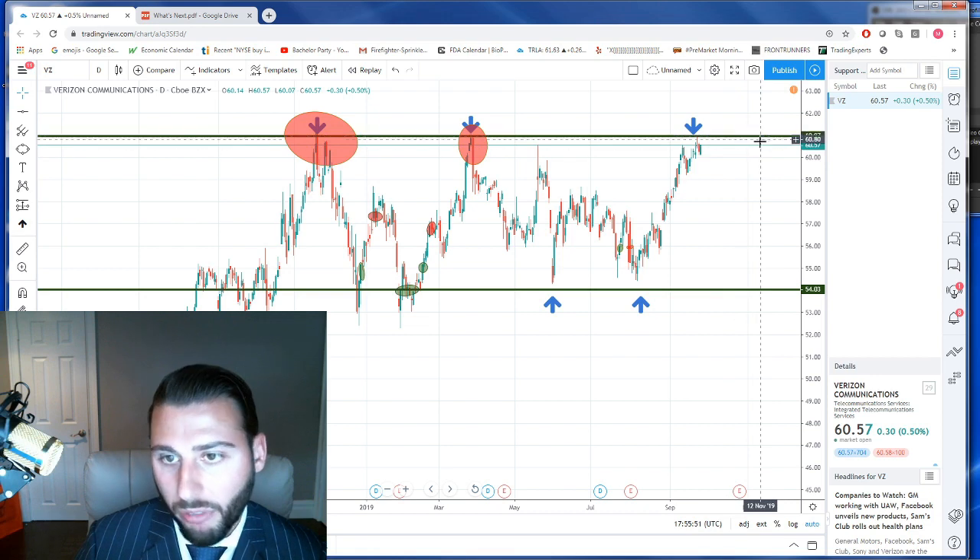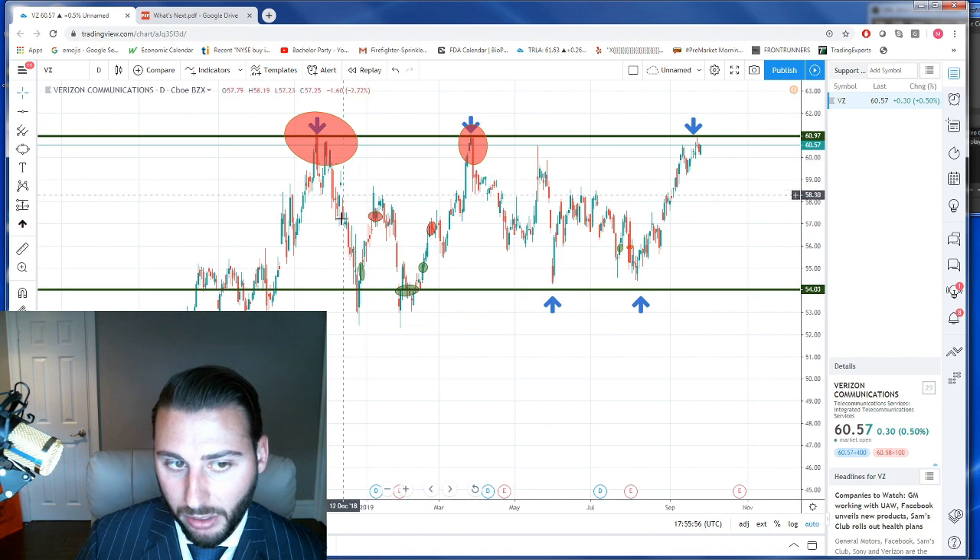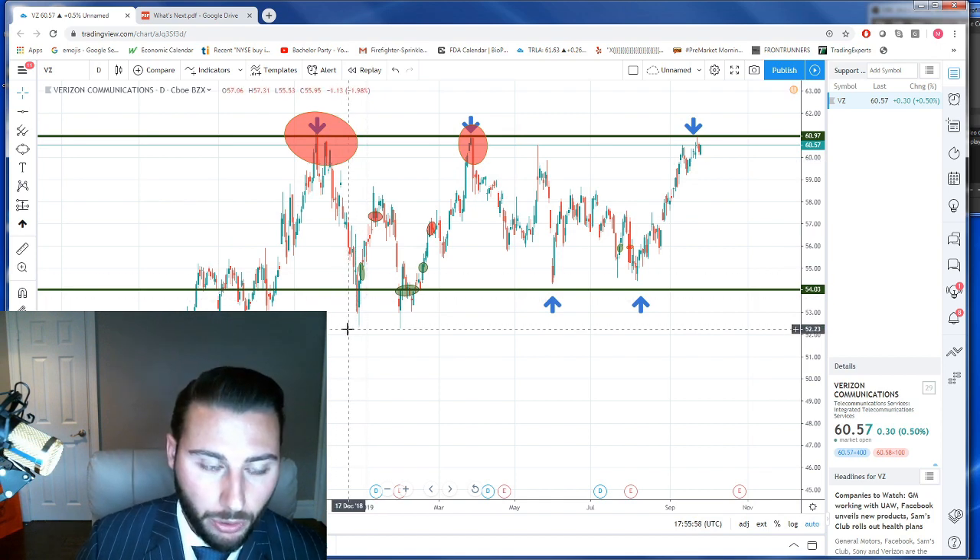We'll buy $61 for $60, take it four, five, six points on a dollar risk, and not have to sit through any of this disaster. Hopefully this lesson helps a little bit.